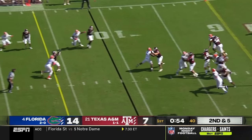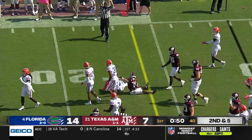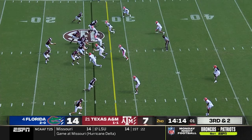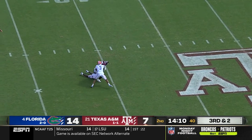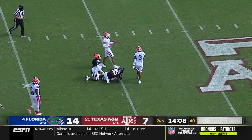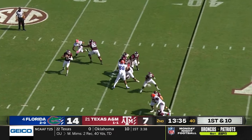On second and five, Mond from the pocket — and wow, that was a really good throw in traffic. Mond throws another strike. First down catch by Weidemeyer. Kellen Mond seven of eight, over a hundred yards and a touchdown.